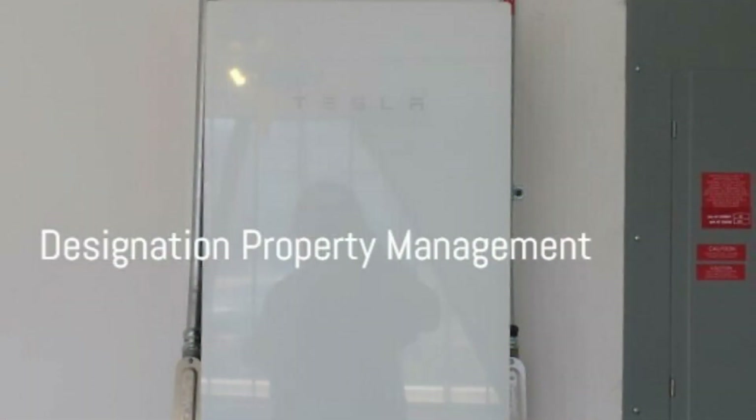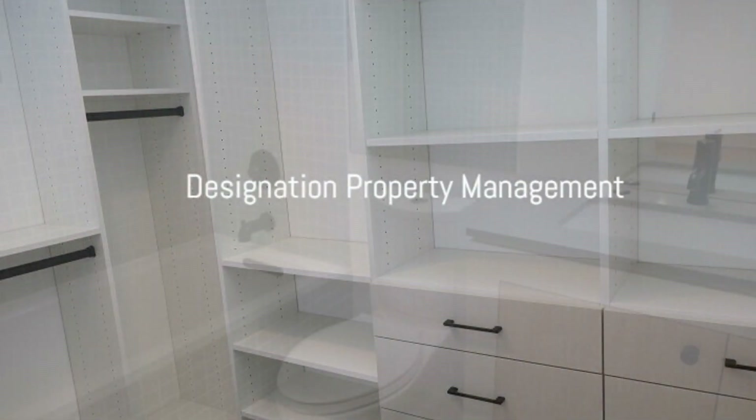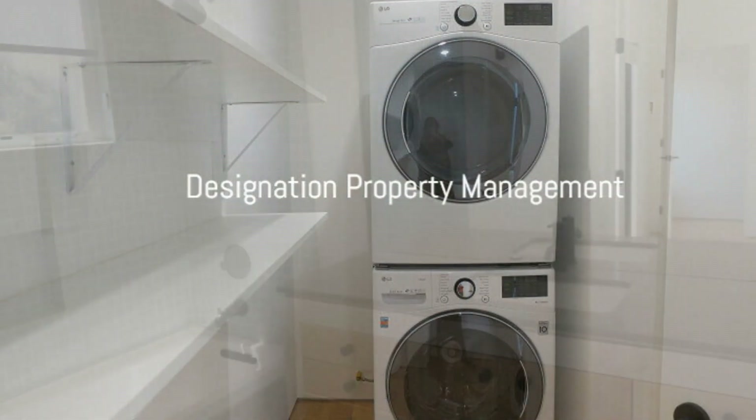Other great features include Tesla solar panels, a spacious closet with custom built-ins, and an ensuite bathroom in each bedroom. There is also a washer and a dryer included for your convenience.